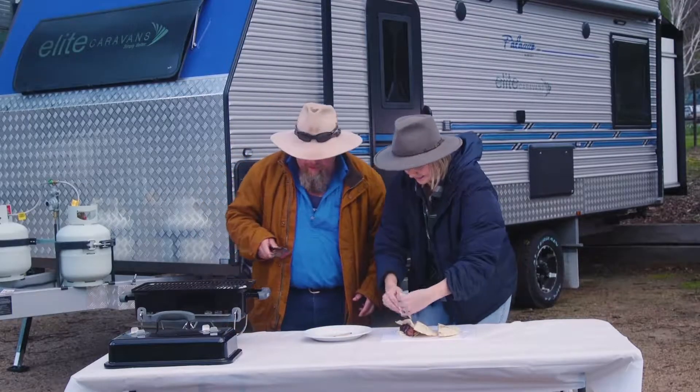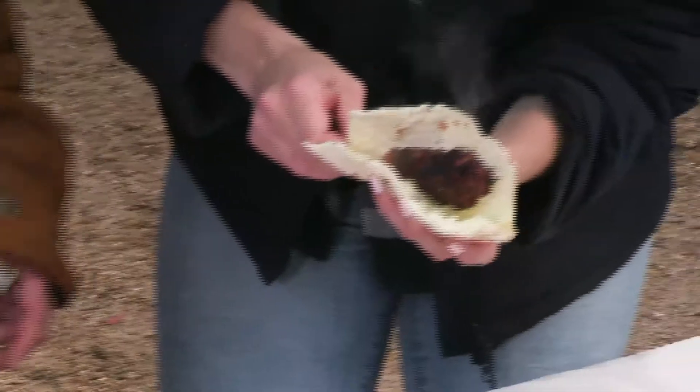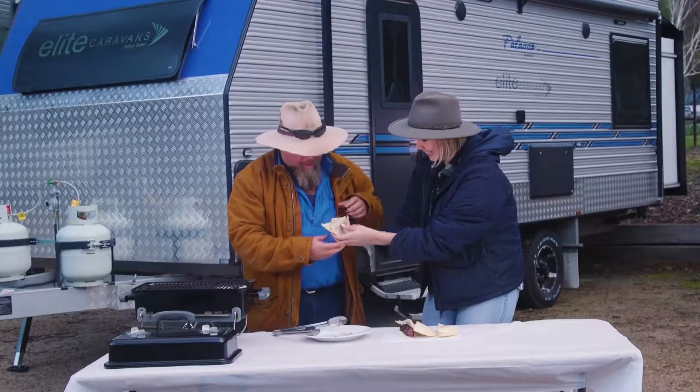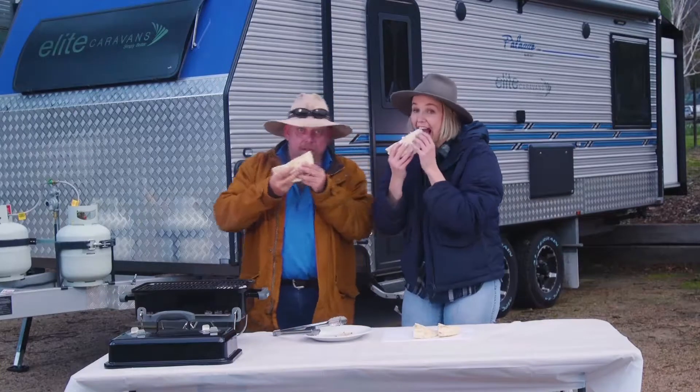Let's do the next one. Straight in there again? I reckon. You're an ideas person, aren't you? Is that mine? Ready to eat. Mmm.